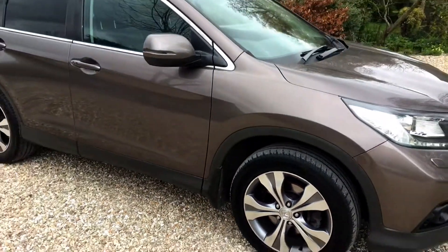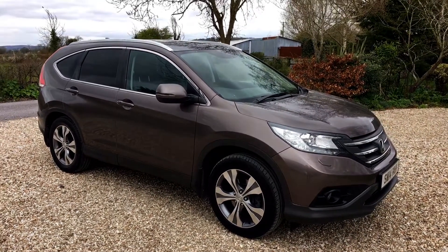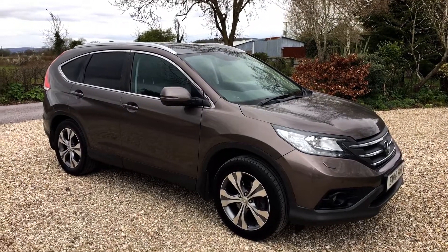It is in really lovely condition for a kind of six, seven-year-old car, notwithstanding there will be the odd sort of light little mark which you'd expect to see on any car.